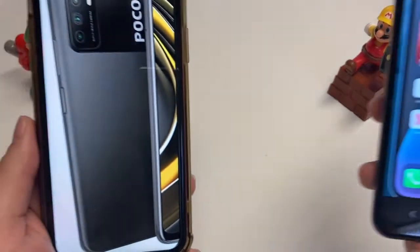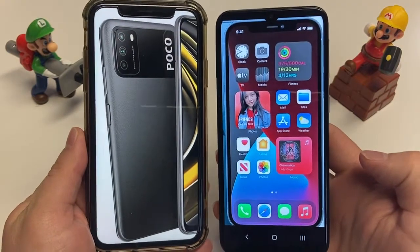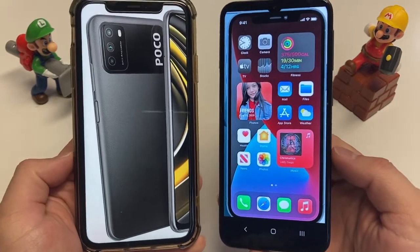What's up everybody, Max Digital here. In this video we're going to compare the Xiaomi Poco M3 with the Apple iPhone 12 Pro Max. We got a budget phone on the left, flagship on the right. Let's take a look.